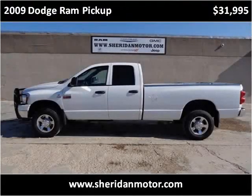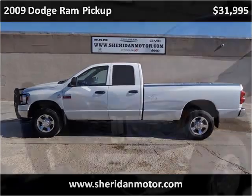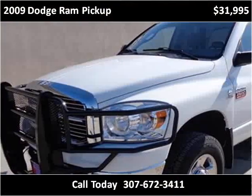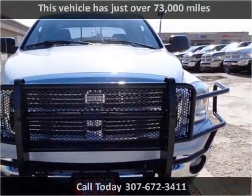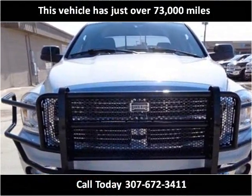This 2009 Dodge Ram pickup is available from Sheridan Motor. This vehicle has just over 73,000 miles.